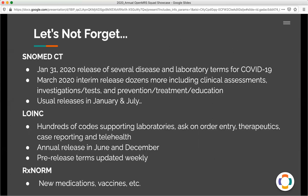We can't forget that there were hundreds of other codes that were added and required. SNOMED-CT, for example, produced terms for diagnoses, investigations, prevention, treatment and education, and they had multiple releases throughout the year. LOINC codes, which are used for laboratory testing, released hundreds of codes to support all the different laboratories, as well as ask-on-order entry questions, therapeutics, case reporting, and even telehealth. And there was additional information required for capturing new medications, vaccines, et cetera.